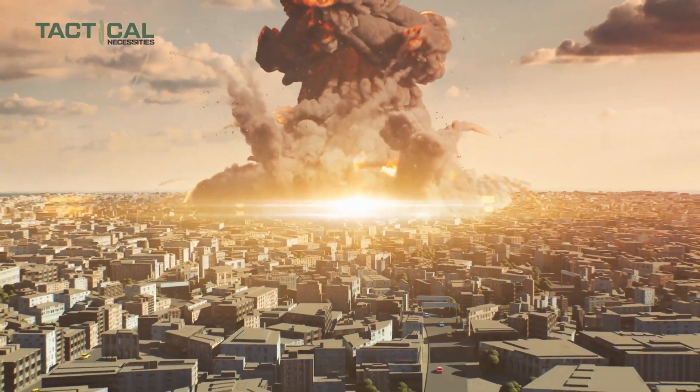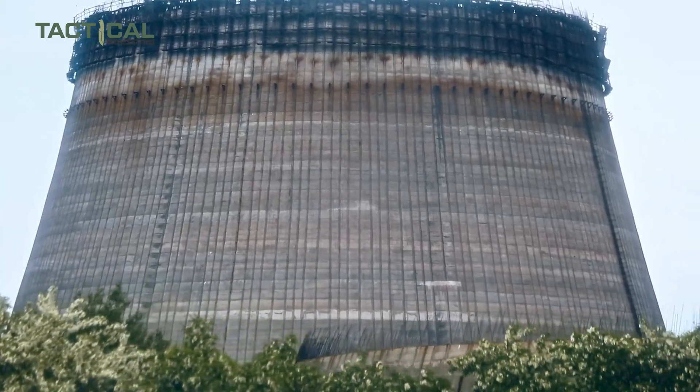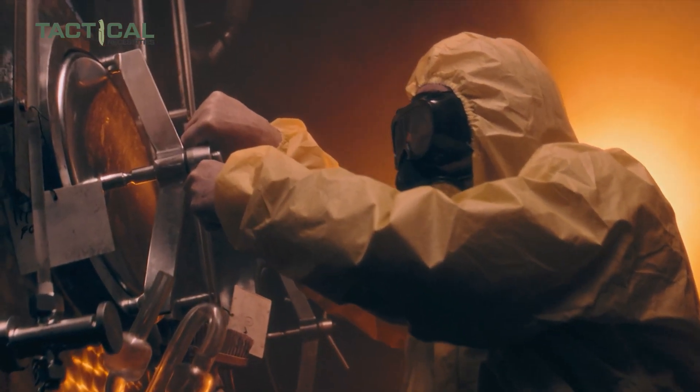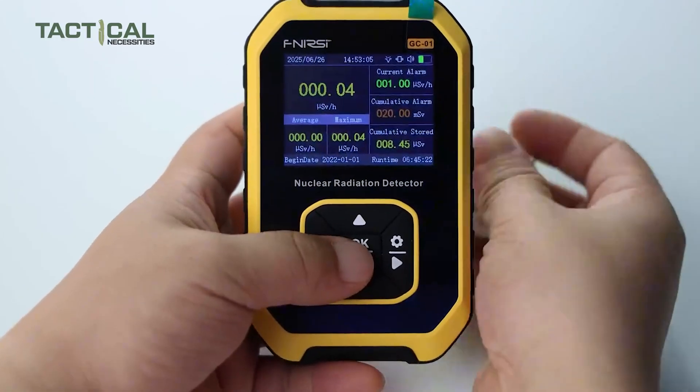When disaster strikes, will you be able to detect the invisible threat of nuclear radiation before it's too late? In a world where survival can depend on the gear you choose, having the right nuclear radiation detector could mean the difference between safety and danger.